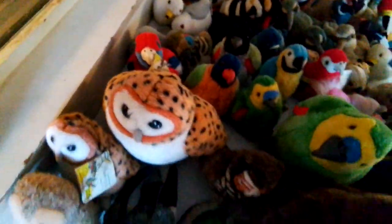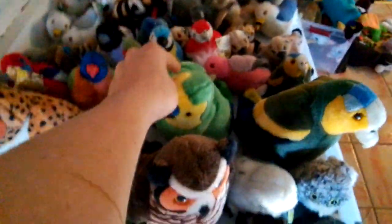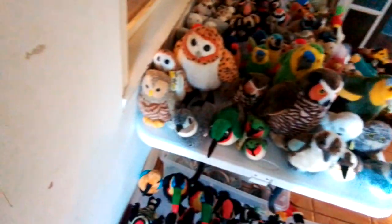Blue-fronted Amazon, Large Blue-fronted Amazon. Oh, there we go, yeah, that's it. A bunch of birds are falling down so I'll pause. Okay, I patched up the birds that were falling down. Time for owls — Barn Owl.